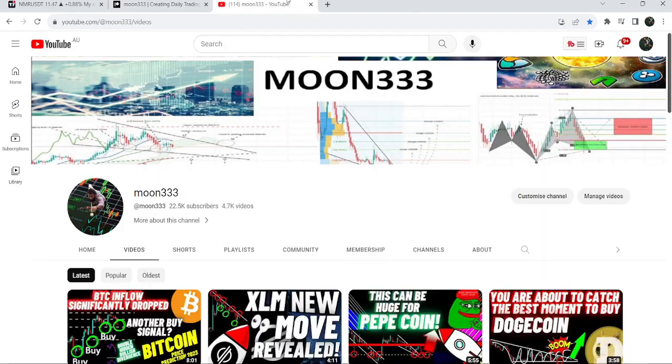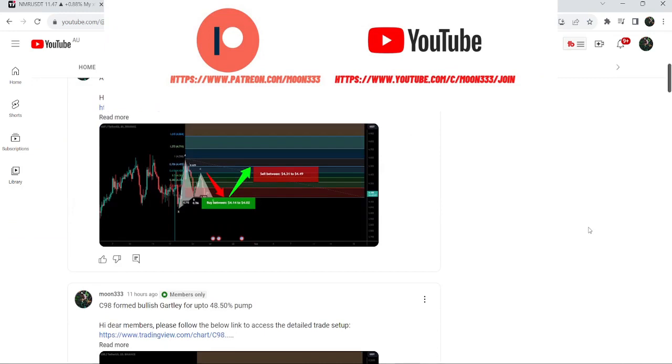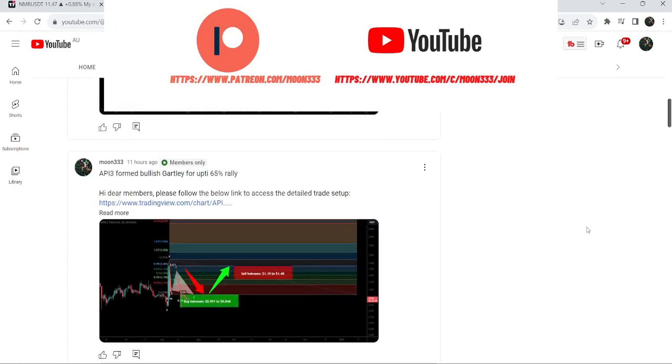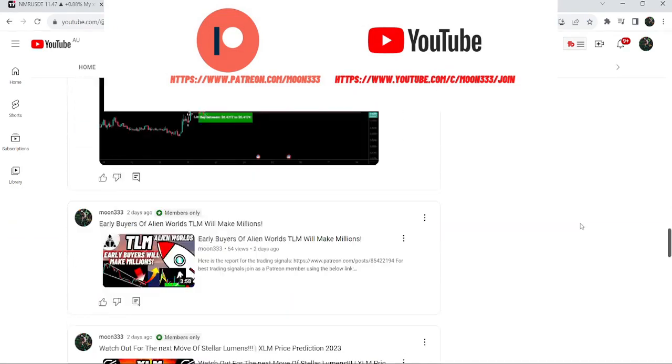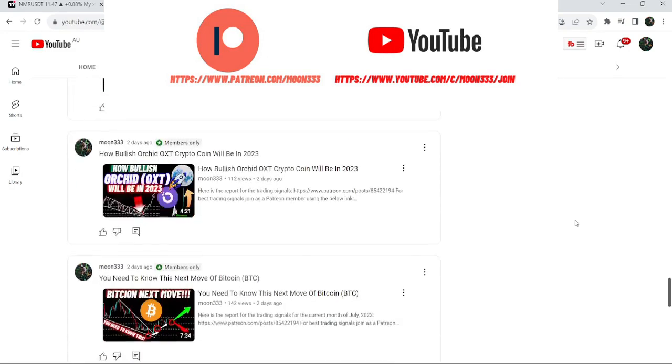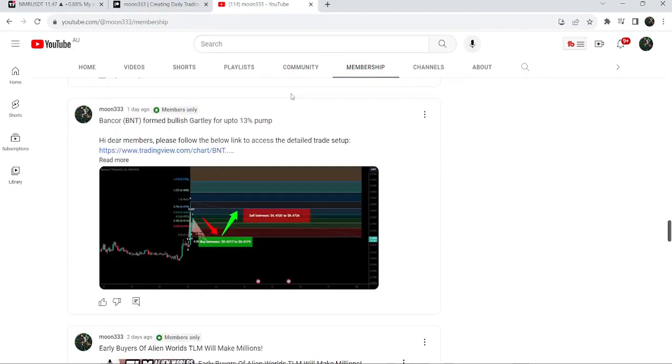Before starting this analysis, if you are not subscribed to my channel then do subscribe. For more trading signals you can also join me and support me as a YouTube member or as a Patreon member, because here I'm sharing different trading signals for you. You can find a link to join in the video's description. Now let's start the analysis.